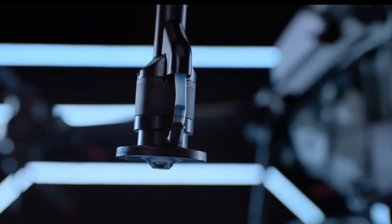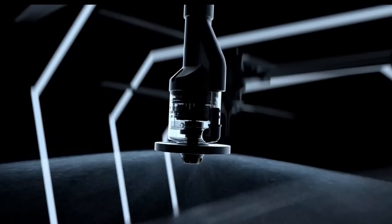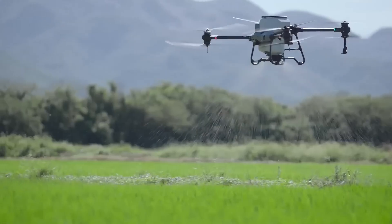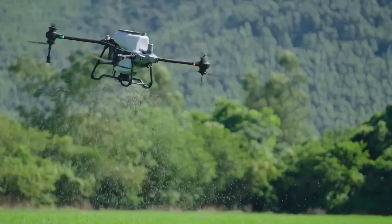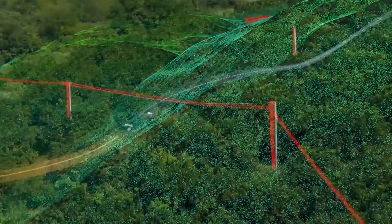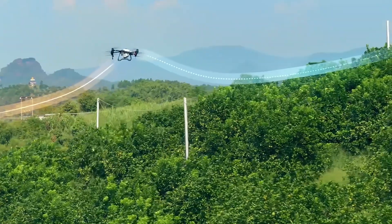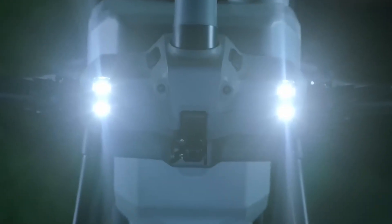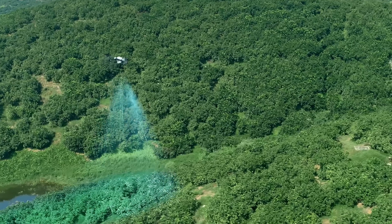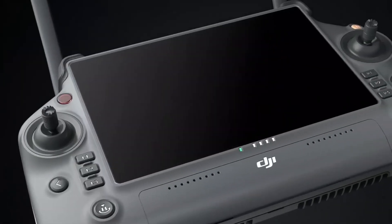The dual-atomized centrifugal sprinkler system atomizes liquids twice, ensuring finer, more uniform droplets for efficient spraying. Equipped with a 10.5-gallon spray tank and an 18.5-gallon spreader tank, the Agras T40 achieves impressive coverage and efficiency. Its advanced navigation system, which includes active phased array radar and binocular vision, allows for precise and safe operation, even in complex environments. The T40's 12MP front FPV camera on an adjustable gimbal provides high-quality real-time imagery for efficient crop monitoring and field analysis.